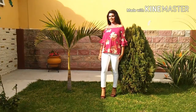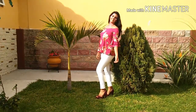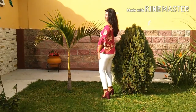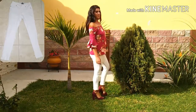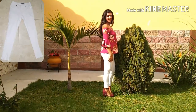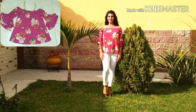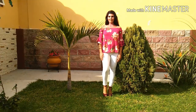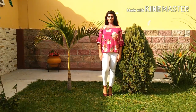Outfit number three is so fun and flirty — I love this look. The whole outfit is a pop of color, but I especially love these pants, which are also from Chi Sono. This top I just love — I love the print, the color, the bell sleeves, everything about it. It is from First Love.